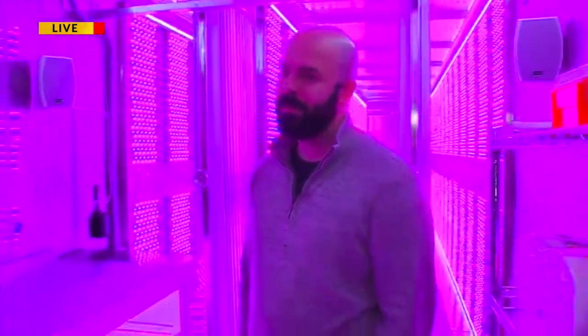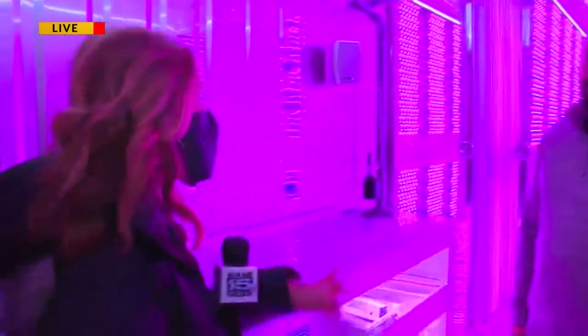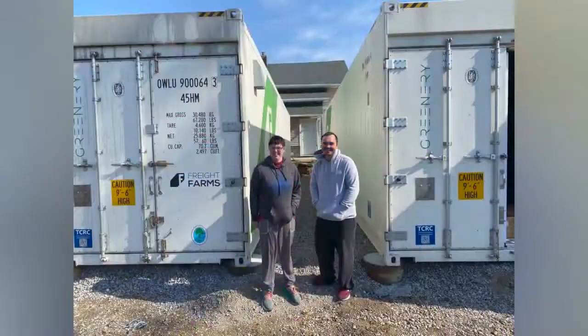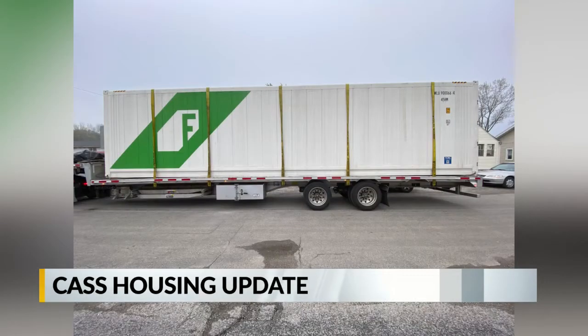What kind of plants are going to be grown here? There are two containers here right now, with plans for more. We'll use one container for leafy greens — spinach, arugula, spring mix, different lettuces — and then our other container will be for herbs like oregano, thyme, basil, parsley, all that kind of fun stuff. And all of the residents with Cass Housing will be working here.